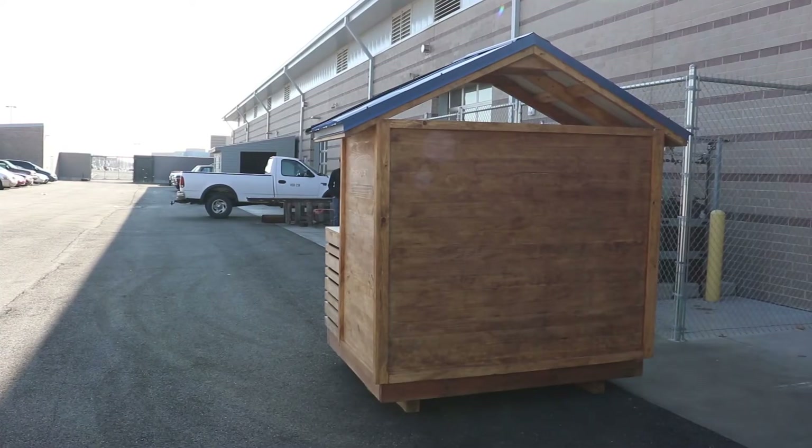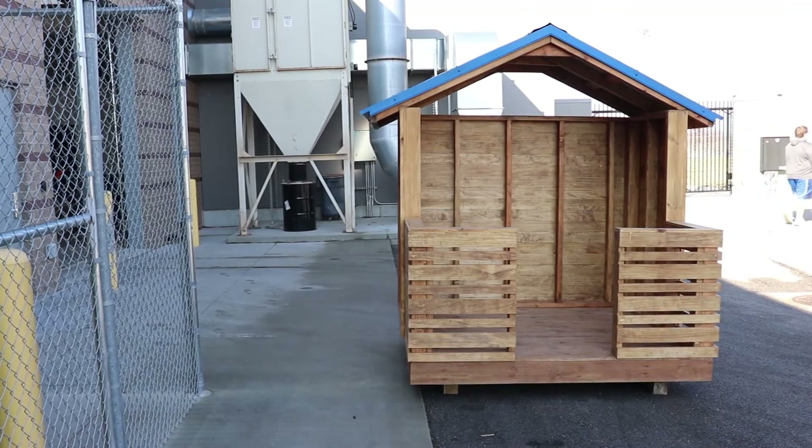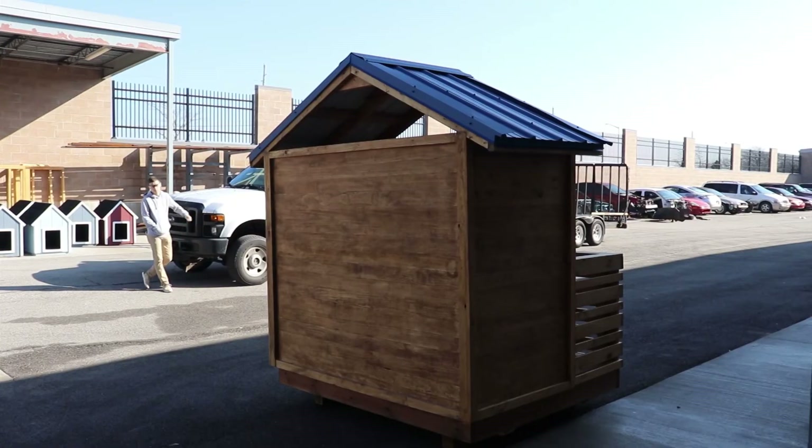Carpentry II students built a playhouse this semester for the Parade of Playhouses hosted by the Home Builders Association during the KC Home Show. The playhouse will be displayed and auctioned off along with 12 others built by area high schools and construction companies. The proceeds will help the veterans community project.